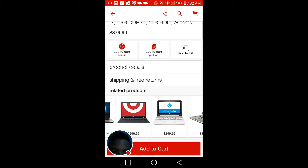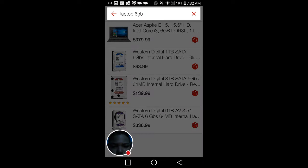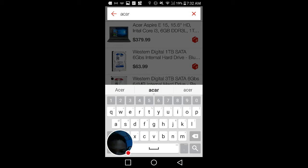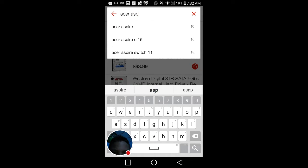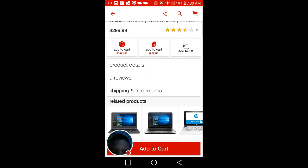I think there was one with 8 gigabytes — let's see if I find it. Okay, I keep making mistakes. I think it's that one — yeah, I think this was the one.